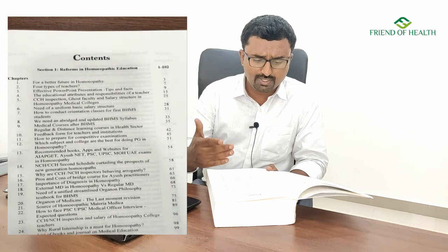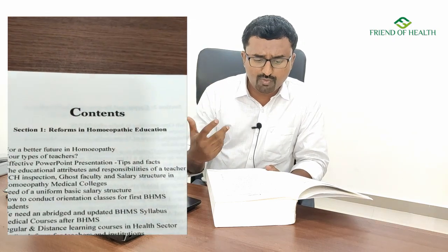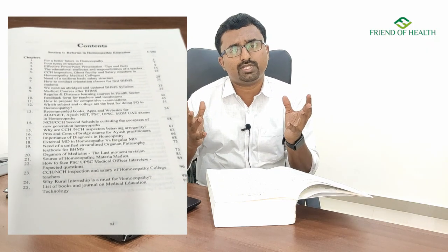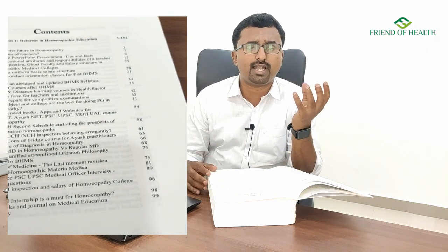Section one covers reforms in homeopathy education, starting from the future of homeopathy, the type of teachers, and effective PowerPoint presentation tips and facts regarding how to make a proper presentation. This will be helpful for students, postgraduates, and teachers, as well as for experienced doctors who want to convey their practical experience and share knowledge with younger generations.